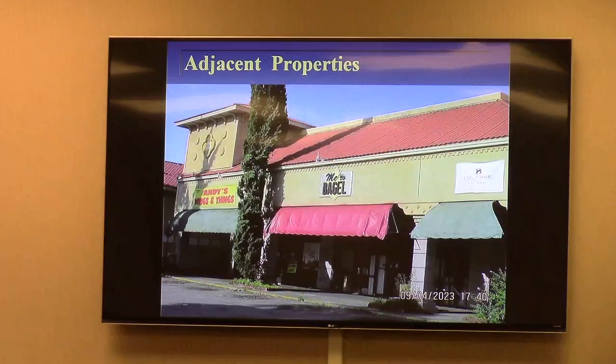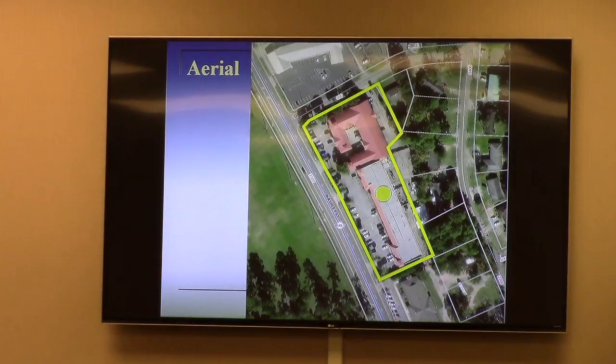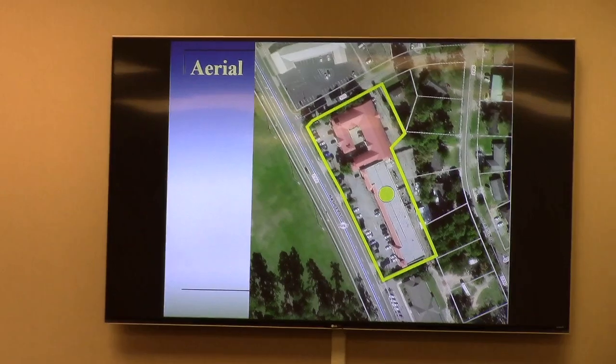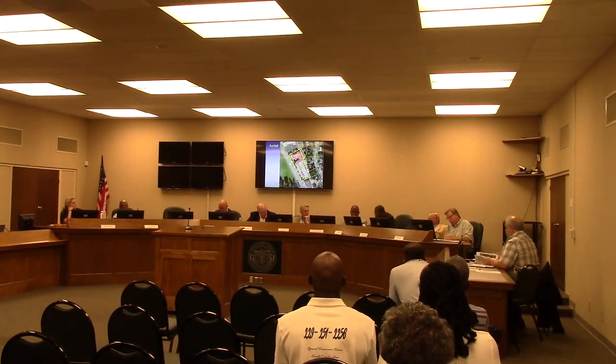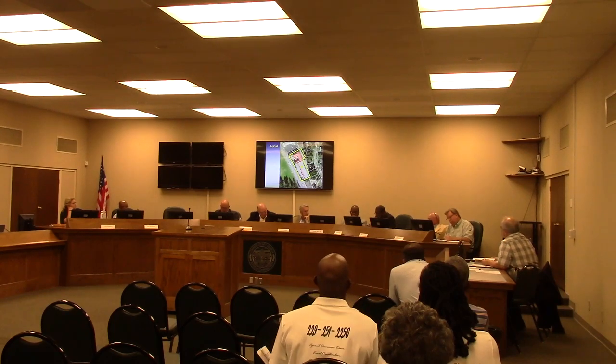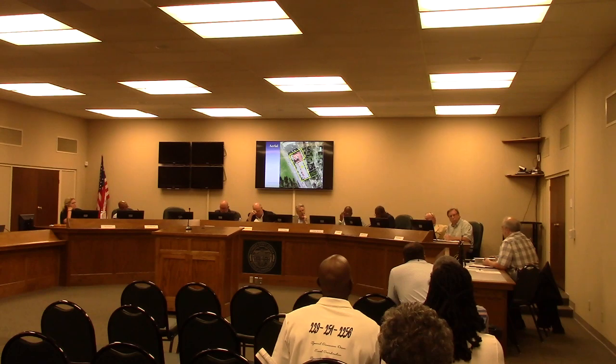Thank you, Matt. Commissioners, any questions for Mr. Martin? Mr. Martin, you stated that staff has identified instances where the parking lot has been full. Has that been during operational hours? It was on a Tuesday evening at 5:30 — the supper hour — the parking lot was completely full. There appeared to be some activity at this location. Hard to tell which cars go with which business, but it was completely full.